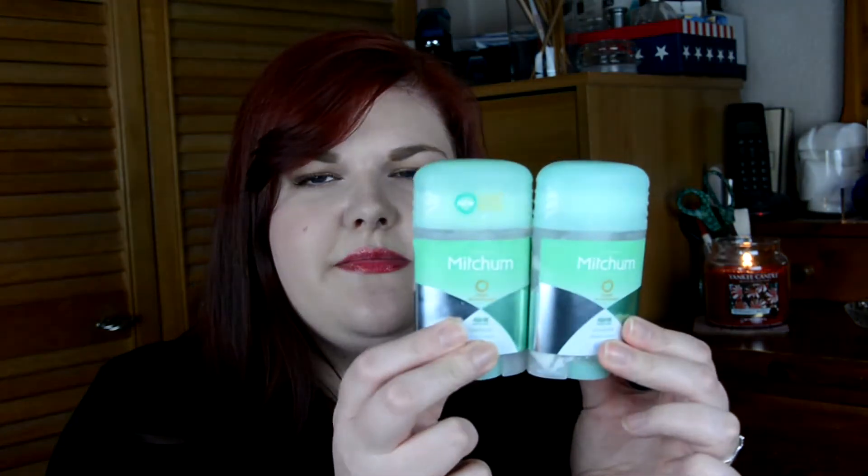Next I have two of the same thing — this is the Mitchum Unscented Deodorant for Women. This is kind of the only deodorant I use so obviously I'll repurchase it. This is the unscented one which I prefer, as it helps stop me being sweaty during the day. No smell to it but yeah, great deodorant.